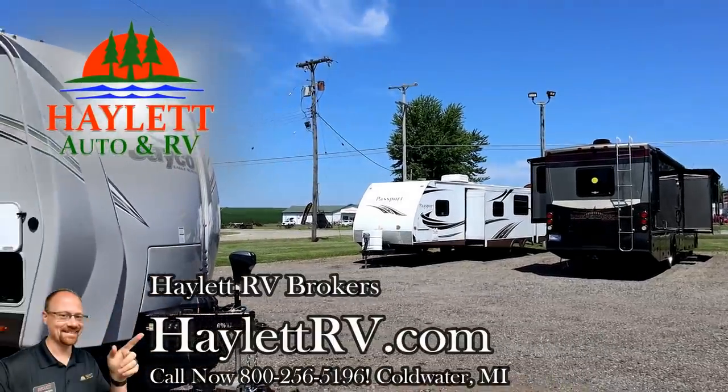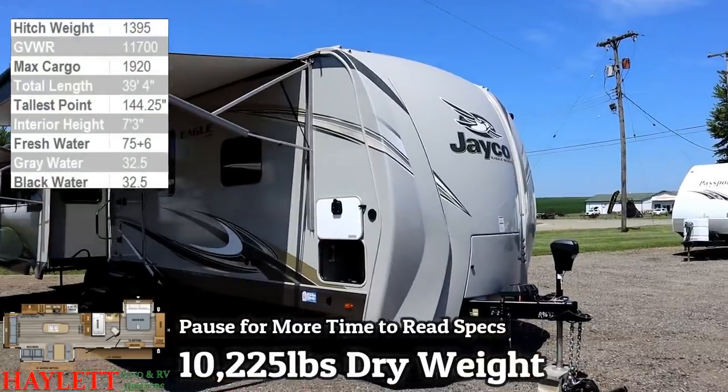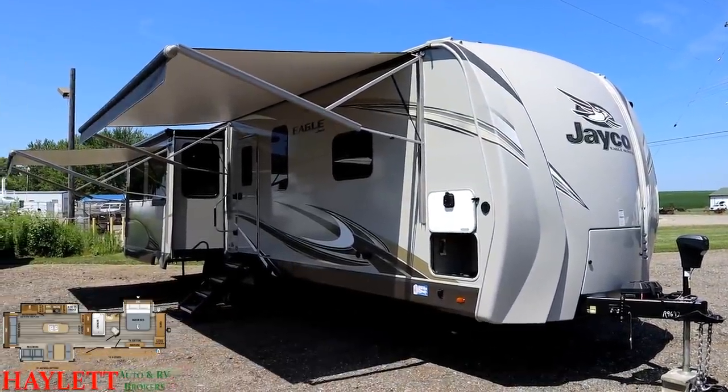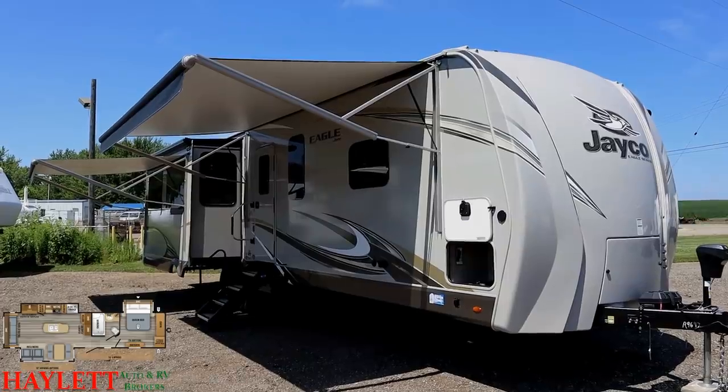Not every day we find something like this: 10,225 pounds, an Eagle 330 RSTS, literally never used, coming to us for sale here at Haylet RV Brokers of Coldwater, Michigan.